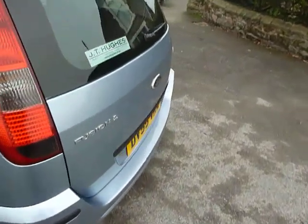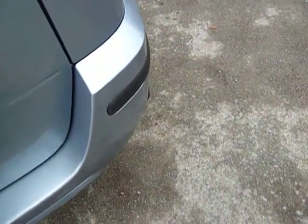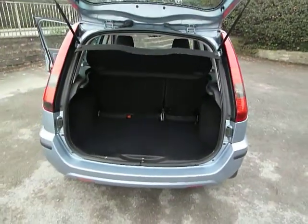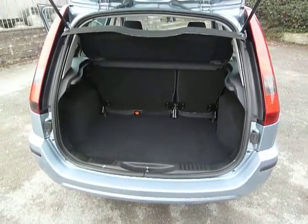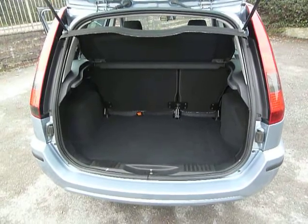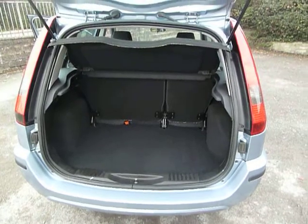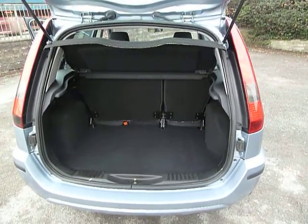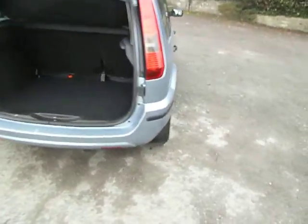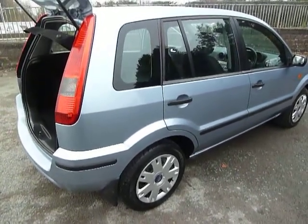I'll just open up the tailgate for you. As you can see it's quite high to put stuff into, and also if you've got things like pushchairs, wheelchairs, that type of thing, there is plenty of room at the back. There is a 60-40 split rear seat which means that you can fold the seats down to get a completely flat area. The car is in really good condition — there's no scratches or marks on the car at all.